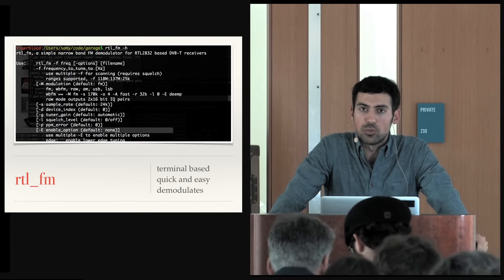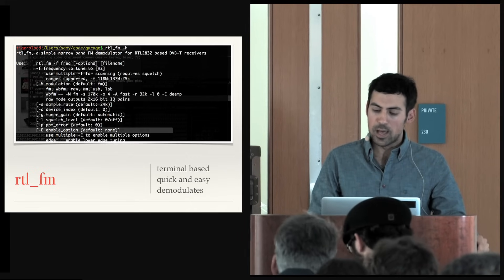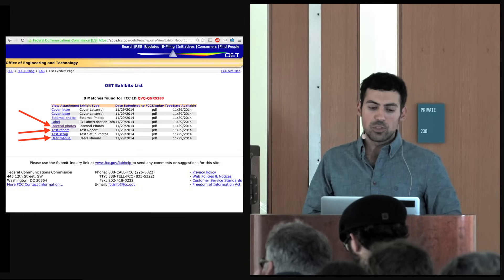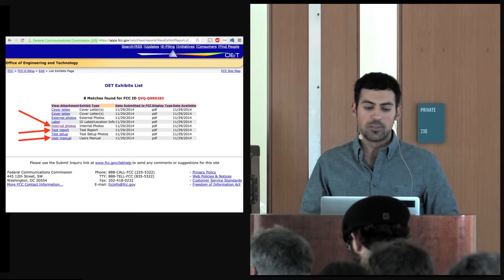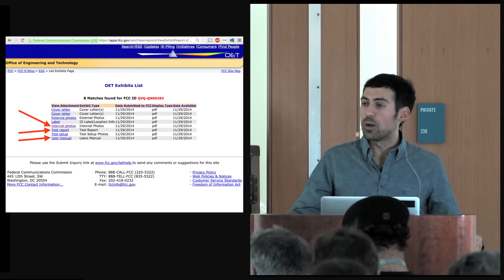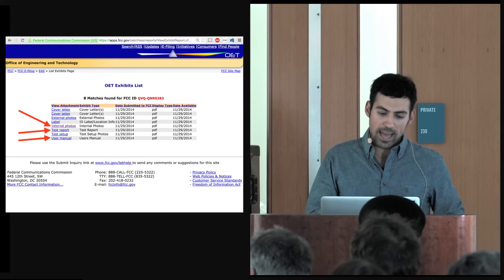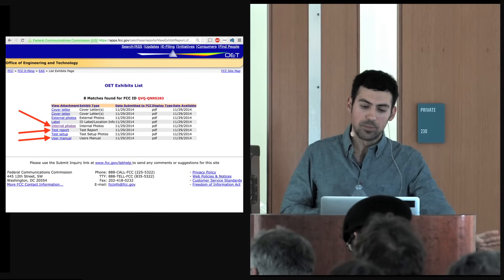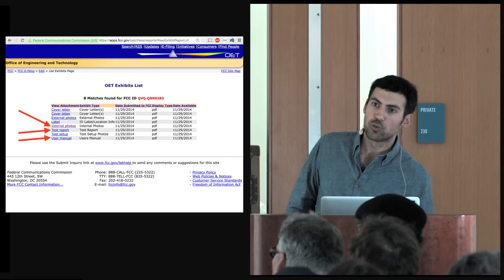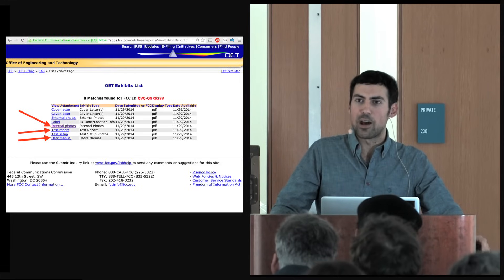RTL FM is a command-line tool that lets you record signals with the RTL-SDR. When looking at an FCC report, I usually look at three things: internal photos — so I can see the chip being used and look up data sheets — the test report, which provides frequencies and modulation info, and the user manual. There's always incredible information in user manuals. A friend came back from Coachella with all his car windows down — I looked up the FCC ID and the user manual, and apparently holding one button for enough seconds rolls all windows down.